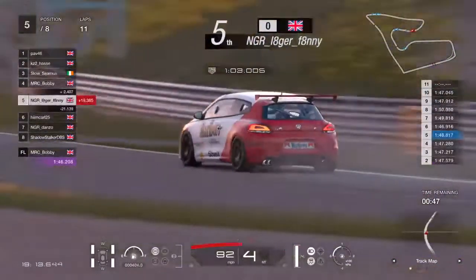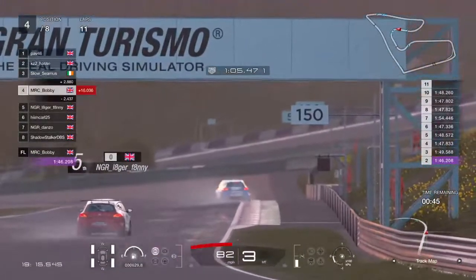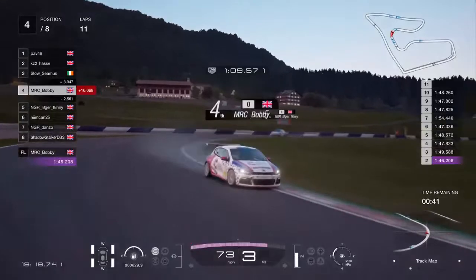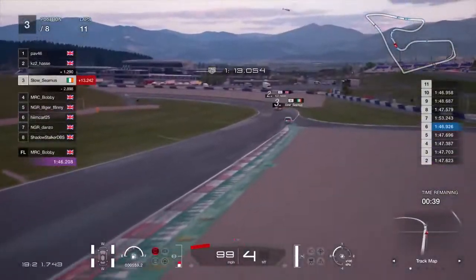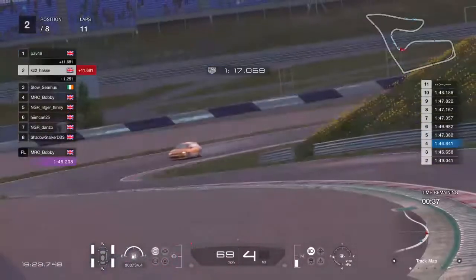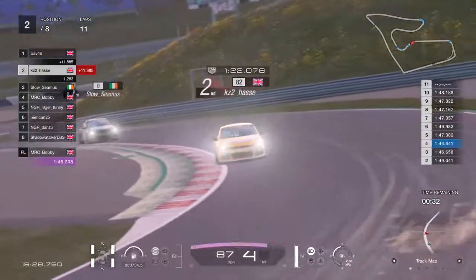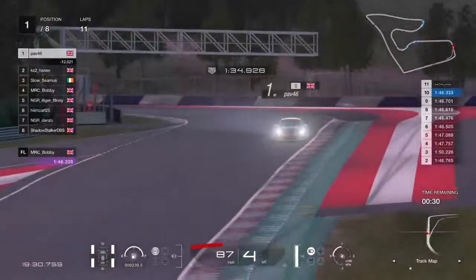Someone who knows all about pulling off though is MRC Bobby — he's been dropped by Seamus, three seconds now. And the drivers are as close to being done as you can possibly imagine — there's 30 seconds left to go.